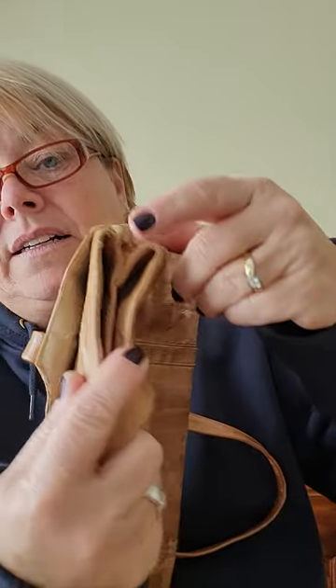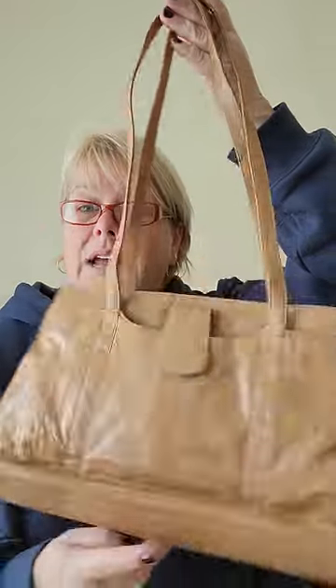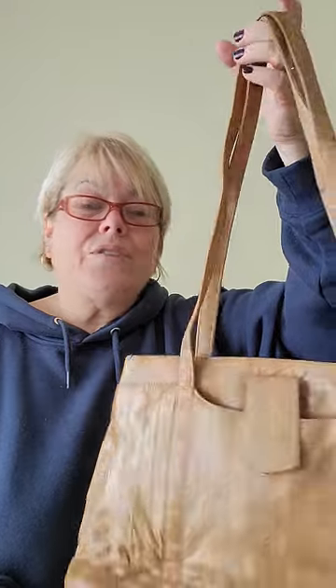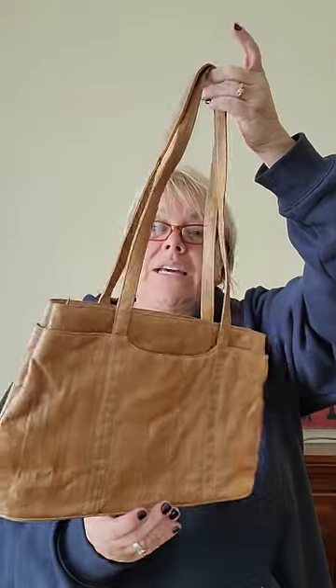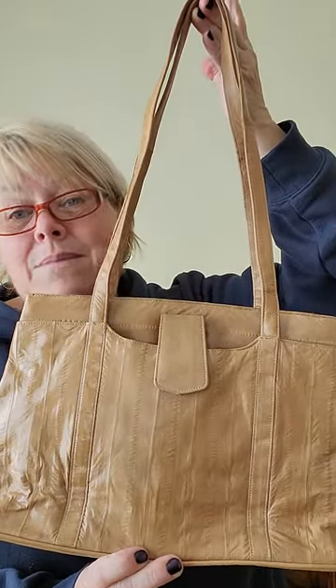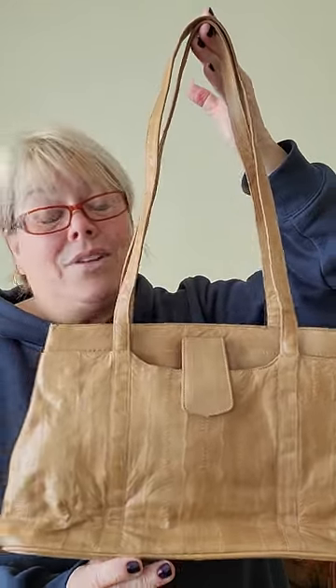There are a couple of little nicks in the skin. I'll put a little bit of my leather glue on this, which will flatten that. I've listed it as 7 out of 10 condition, which most of my bags are 8 or 9. It's priced accordingly. But if you want something a little different, something a little unique – and let's face it, you don't see a lot of eel skin these days – it just screams vintage 1980s all over it. So that is today's bag.